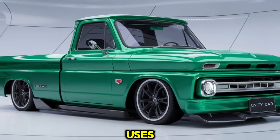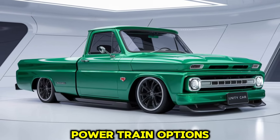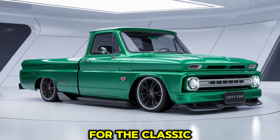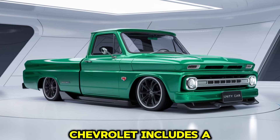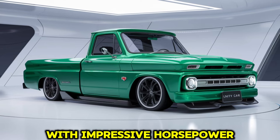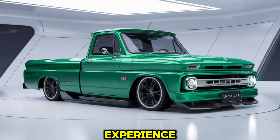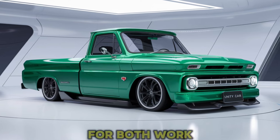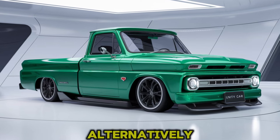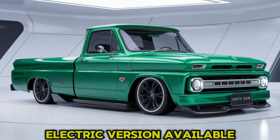Under the hood, the 2025 Chevy C10 offers two powertrain options. For classic truck enthusiasts who appreciate the roar of an engine, Chevrolet includes a V8 engine with impressive horsepower and torque, delivering that powerful old-school driving experience. This engine is known for its smooth acceleration and reliability, making it perfect for those who use their trucks for both work and play.